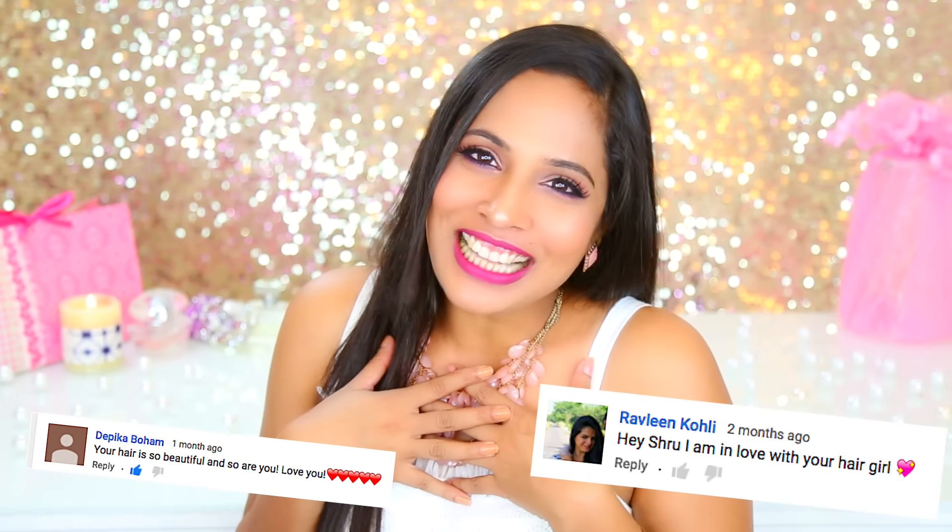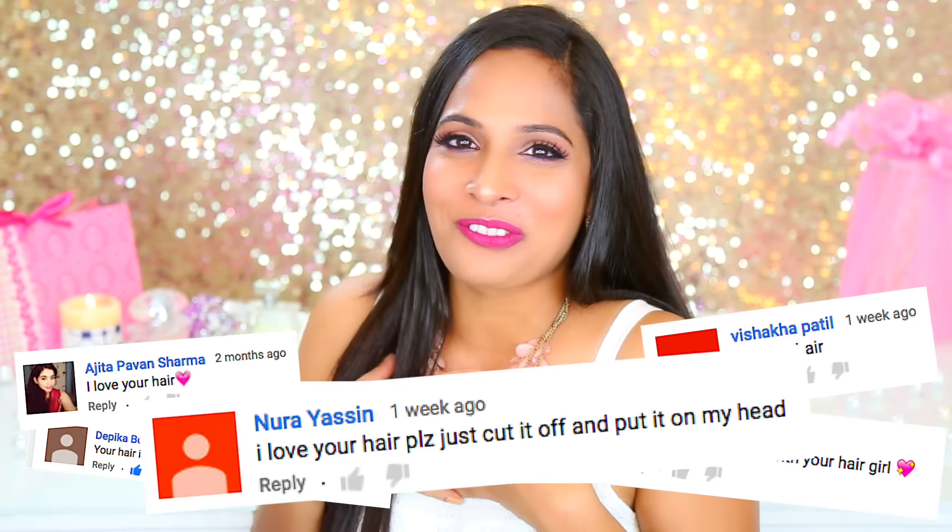Hey guys, Shruti here. Today I'm going to talk about five essential hair care products which you need for that perfect hair care routine. The five essential products are: shampoo, a conditioner, a hair serum, a hair mask, and a hair oil.